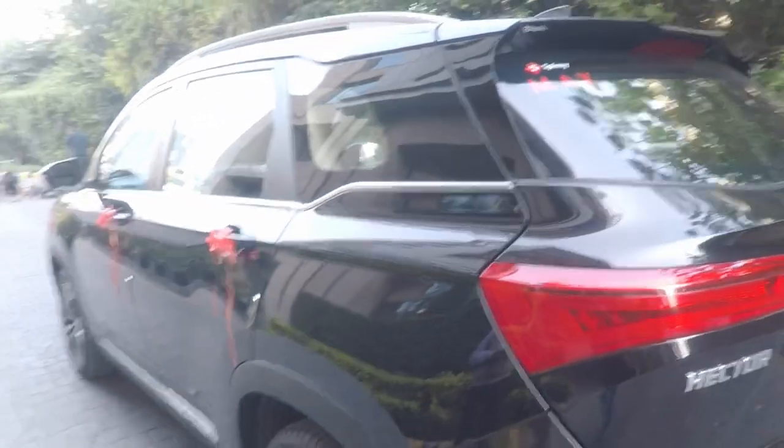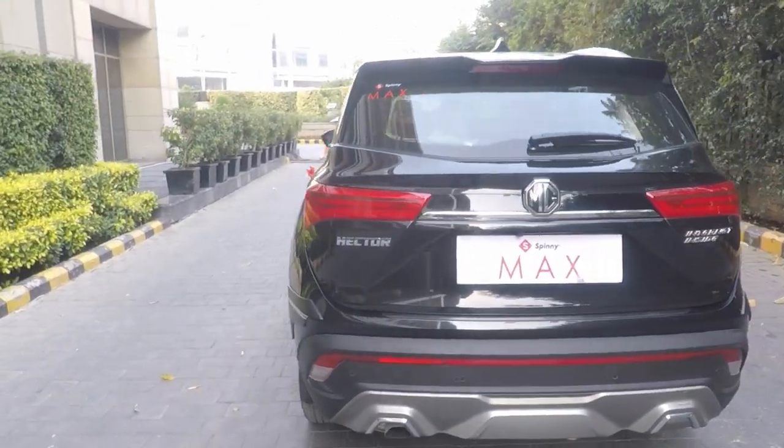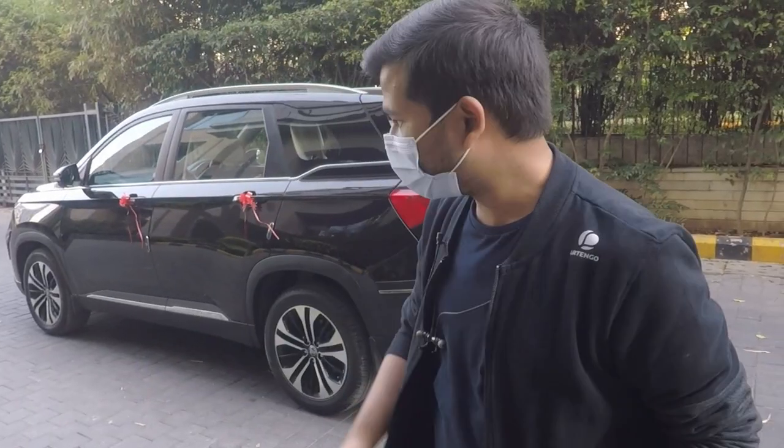So guys, we are coming from JW Merritt. Today we are going to shoot our MG Hector — it's almost ready and it's just a little bit of work. It's going to be a little bit of insurance and the matter is going to settle. We are going to take it off today. Come on, let's show you the car.